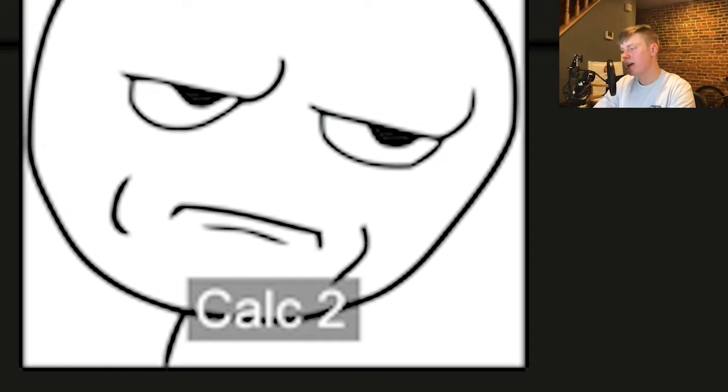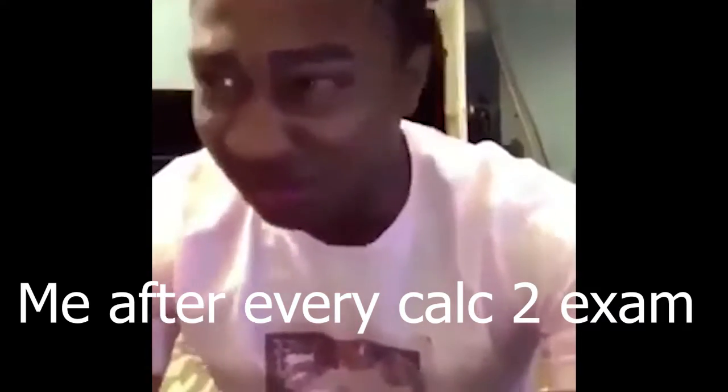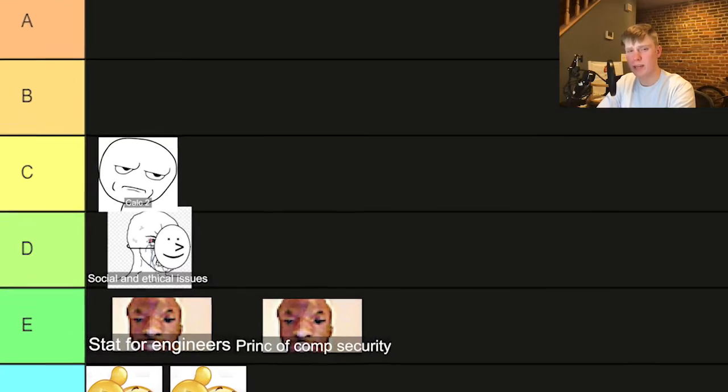Next we have calc two. I know a lot of you guys took calc two in high school as an AP class, but I took it in college, which is way harder. So if you're in high school right now, I definitely advise you to take calc AB or BC, because it will be way harder when you get to college. I had a good professor and I took it online, so everything was a little bit easier than if it was in person, but it was still a pretty hard class. I think I passed with a B. I'm going to put that in C tier.